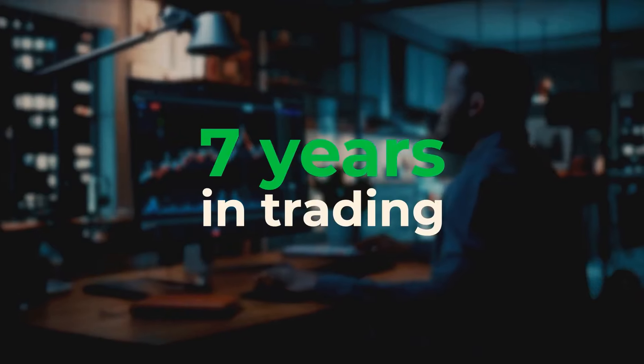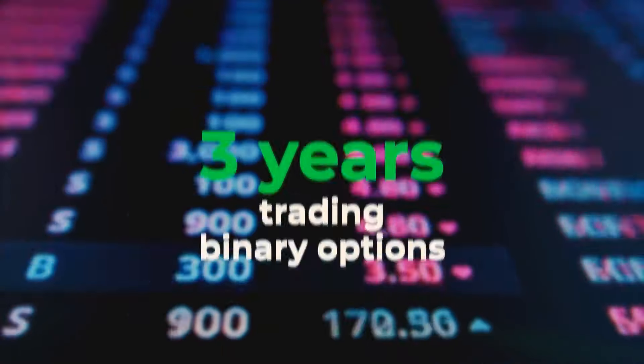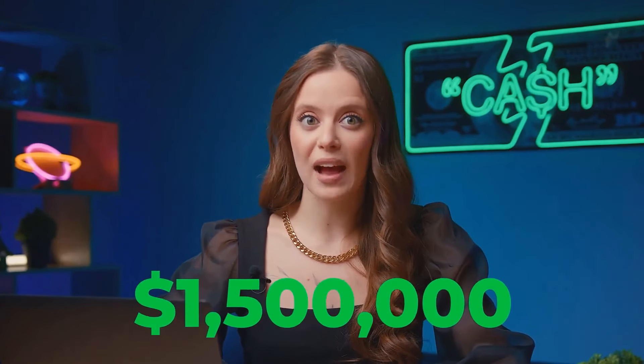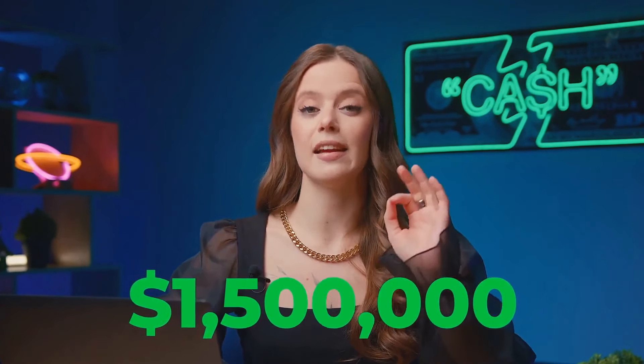Hello there, fellow traders! Agassi here. I'm a professional trader with over 7 years of experience in trading and over 3 years in binary options in particular. Fun fact about me: I made over $1.5 million last year alone.